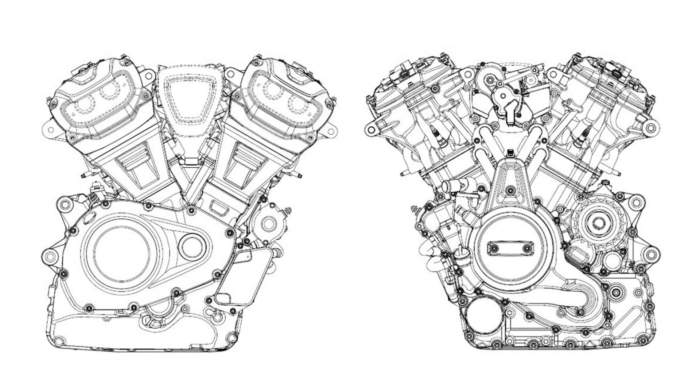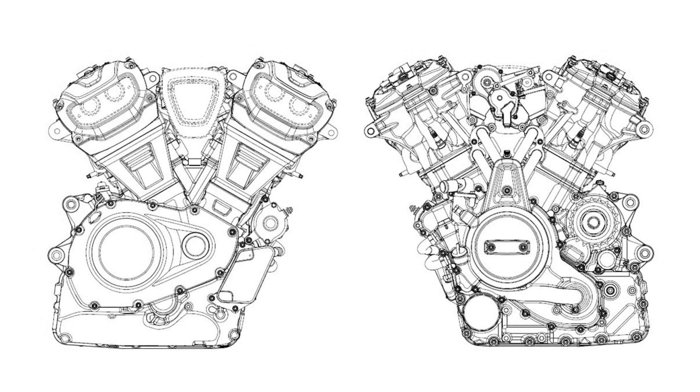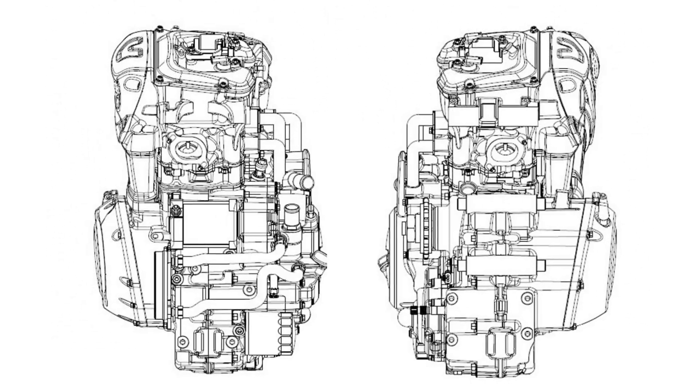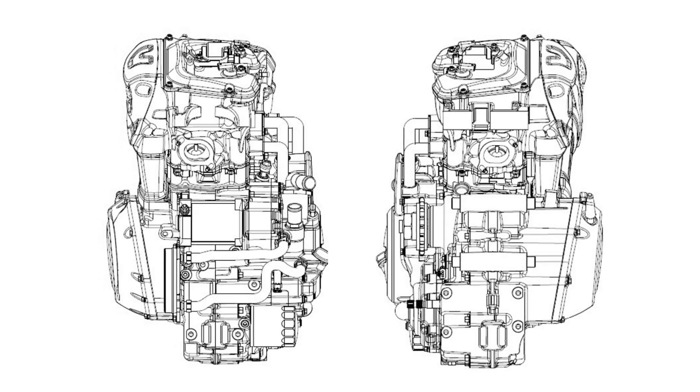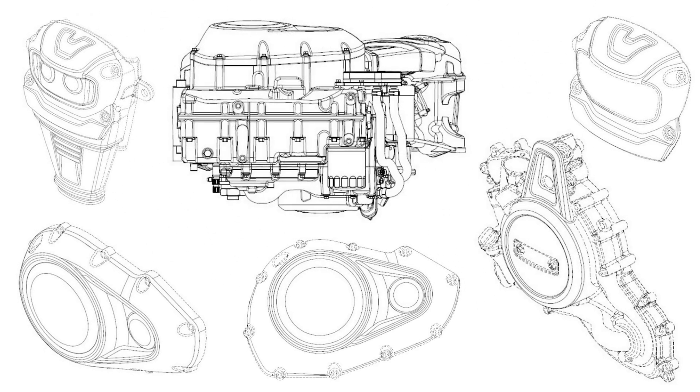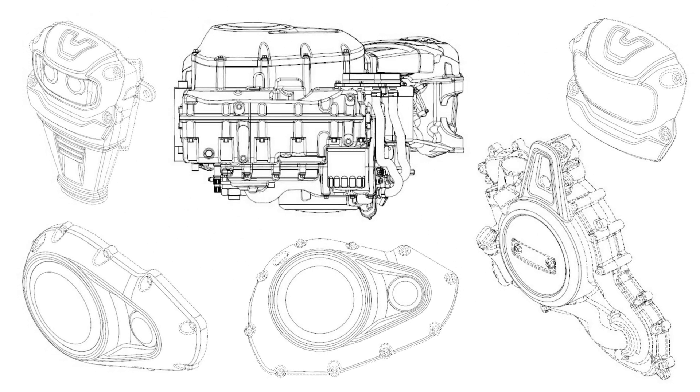The cafe racer is clearly based on the Willie G. Davidson-designed XLCR from the 1970s. The tracker, meanwhile, is a clear riff on the XR750 and XG750R that Harley-Davidson have long campaigned in professional flat track racing.